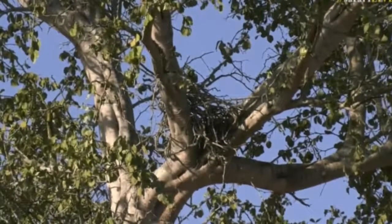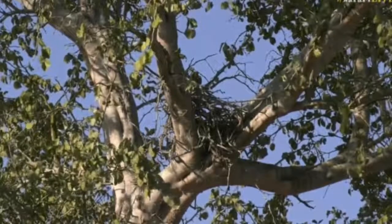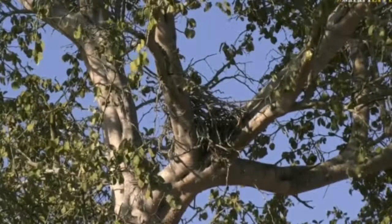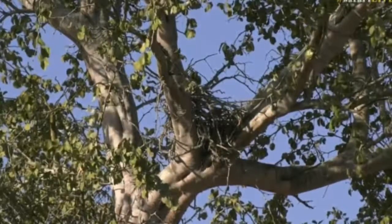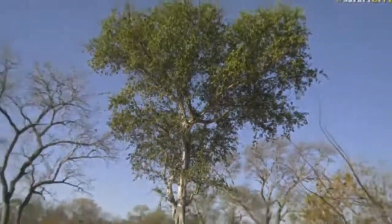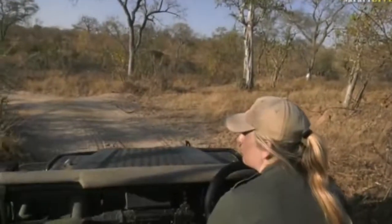I wonder if perhaps this is a new nesting site, because we've never heard of there being a Gymnogene nest here before. So maybe they've just changed trees. We'll keep popping past over the next few weeks, and hopefully we'll be able to see the adults — we had one adult here earlier today. Very cool — I've never seen a Gymnogene nest before, so that's definitely something new for me.